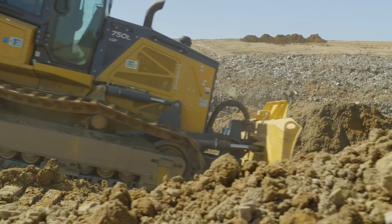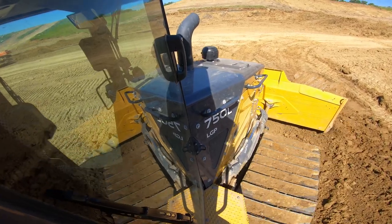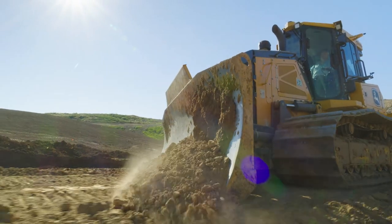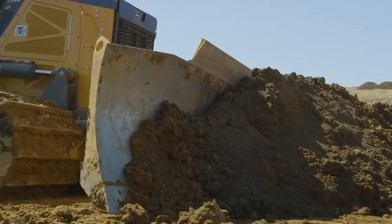After sitting in the seat of the 750L, I can tell you we're going to order a 750L Smart-Grade. The way this tractor is equipped with the wider pads, the ripper, and the wider blade, it just fits our application. It's a great running machine and we're excited to add some new John Deere equipment to our fleet.